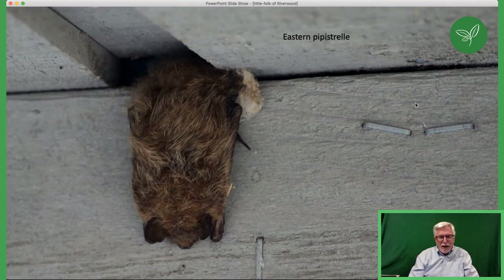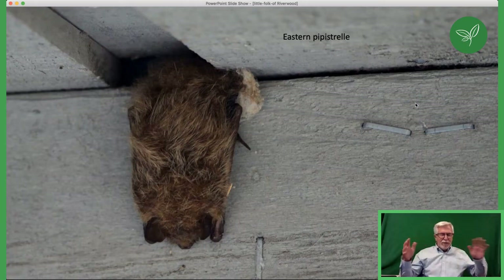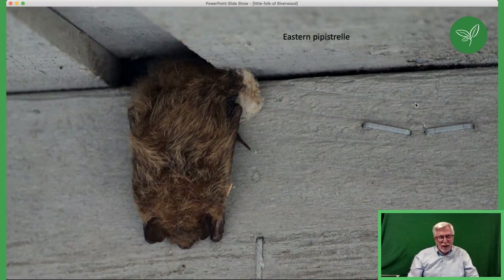The eastern pipistrelle is a very small bat — about half the size of the little brown bat — and is a very rare sighting in and around Riverwood. On another topic related to bats: women used to be afraid that bats would land in their hair, and we'd tell them that's not going to happen. But on safari in Africa, I've actually had bats hit me in the head twice when they're flying out at night, so they're not perfect with their radar.